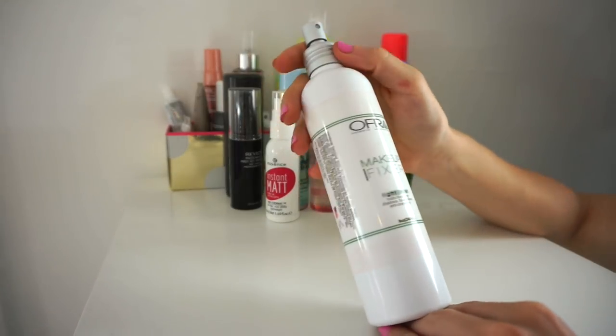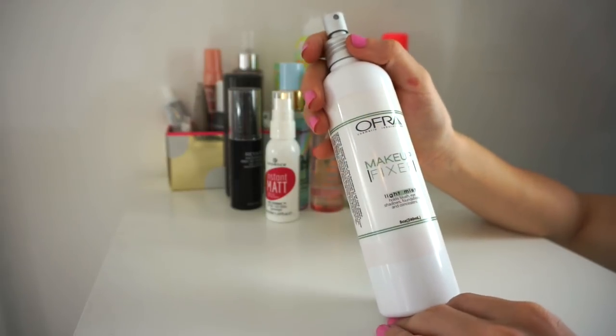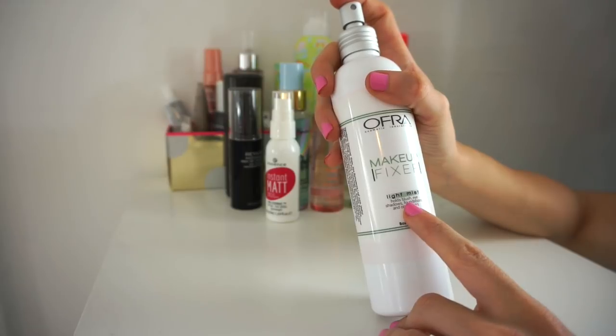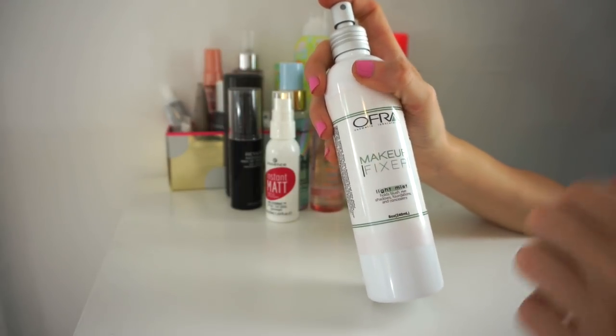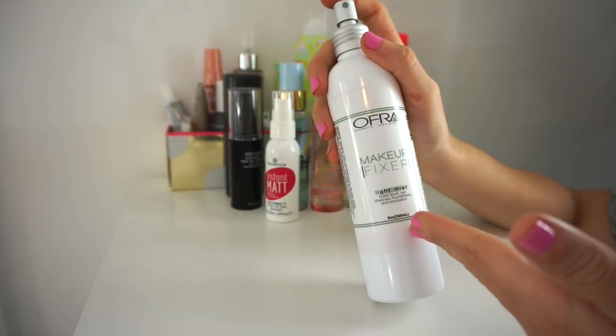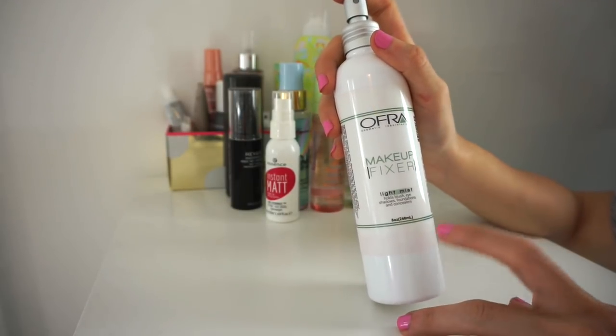Then I have the Ofra Makeup Mist. I really, really like this — it's massive, eight ounces of product. The mist isn't as fine as some others I have, but it's still really nice on the skin. I do find that it prolongs the wear of my makeup and it's going to last me forever. So I'm going to keep this.